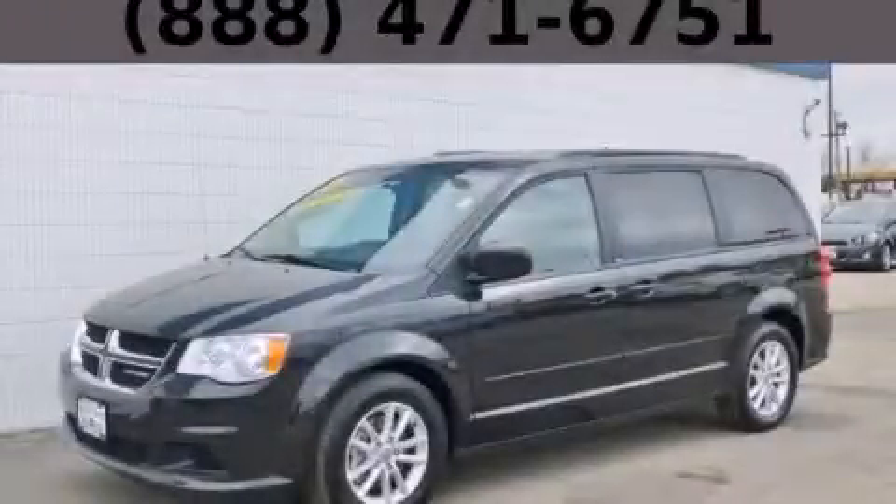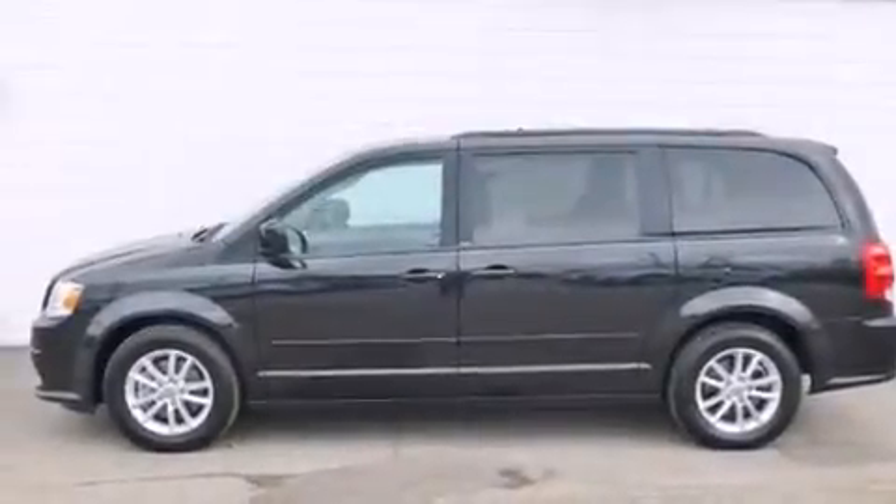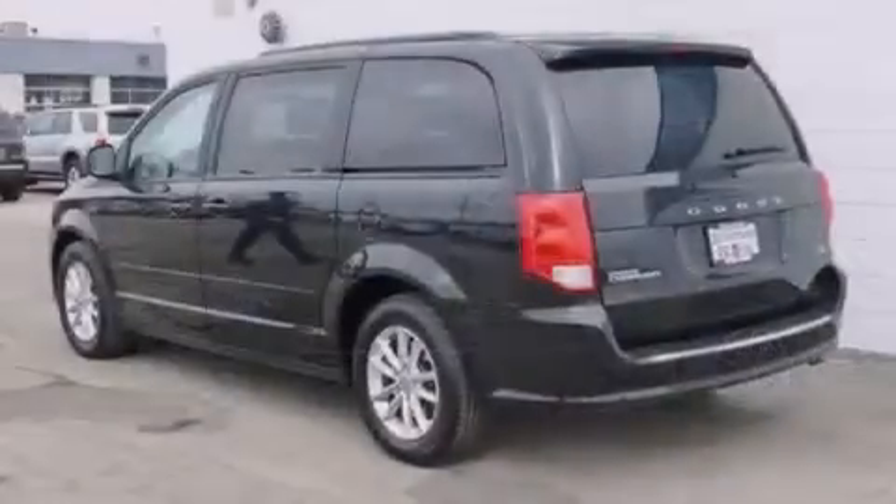This is a 2013 Dodge Grand Caravan designed with features that accommodate. It has a 3.6-liter six-cylinder engine and an automatic transmission.